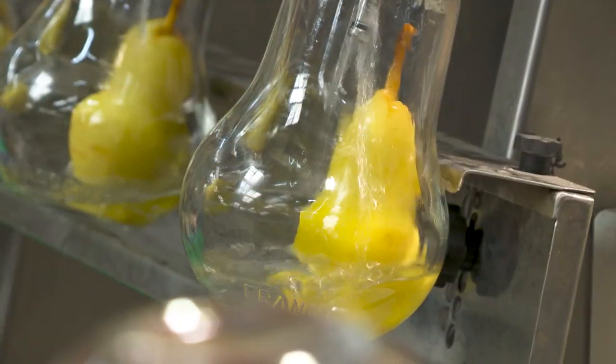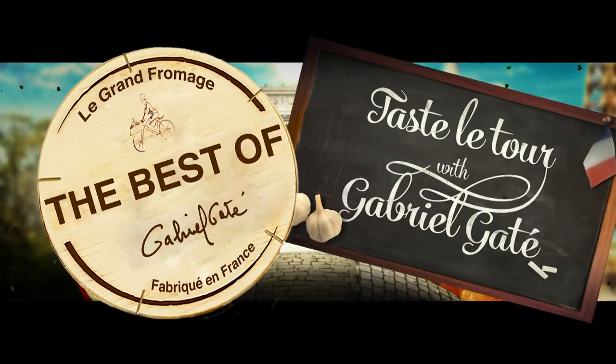Tomorrow, on our Best of Taste Tour, we celebrate the great specialities of the region of Alsace. We'll be right back.